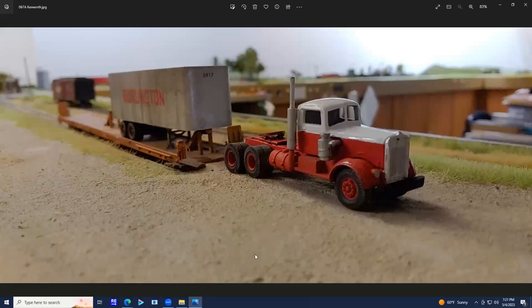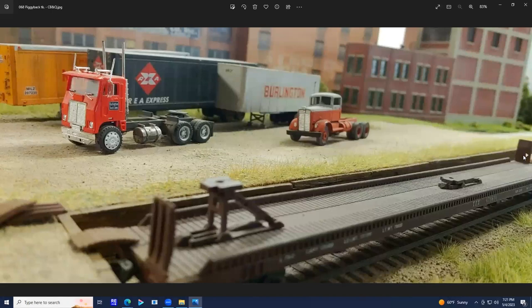Here's another shot of the piggyback terminal. This is an old Ulrich Kenworth tractor I'm trying to restore or refurbish — I stole a fifth wheel off an Athearn truck and put it on there. It looks a little better now, but I still need to add clearance lights, horns, and glazing in the windshield. This other tractor is probably going to be gone — I think it's a little too new for my era.